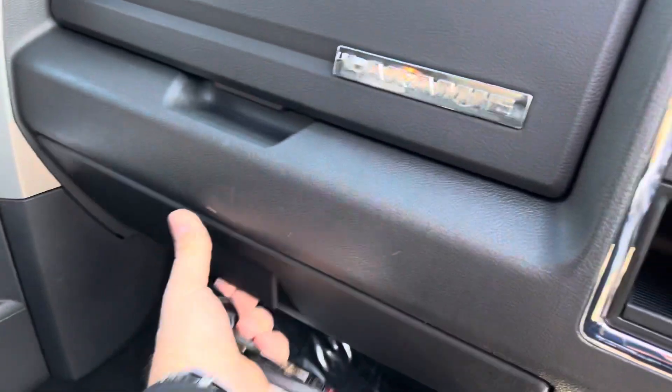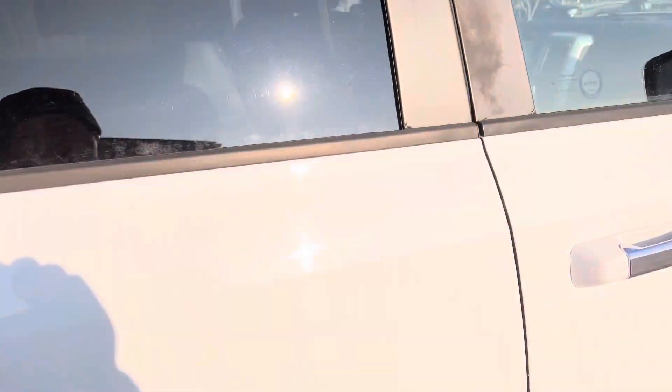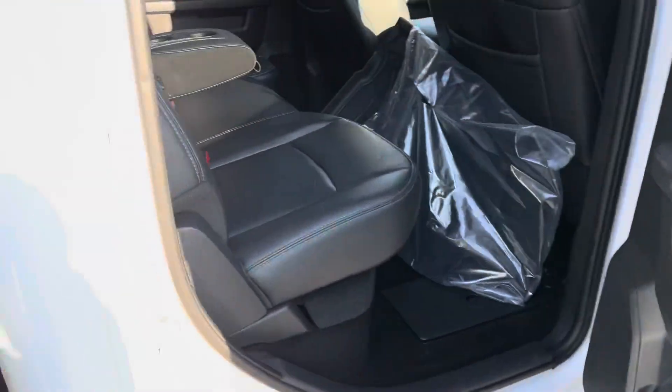Look at this. USB port in the glove box. There's a wheel lock. Original owner's manual. Alpine sound. Yes, the moon roof works. Yes, the four-wheel drive works. Look at it.